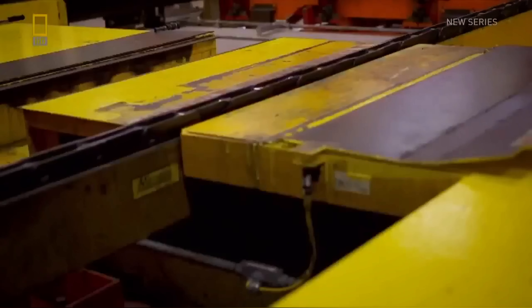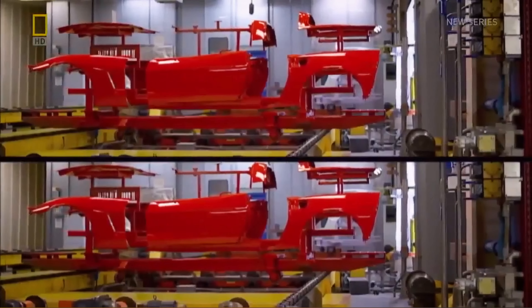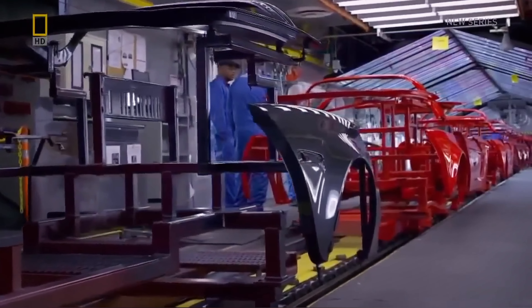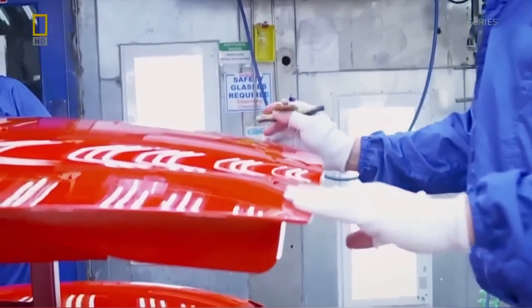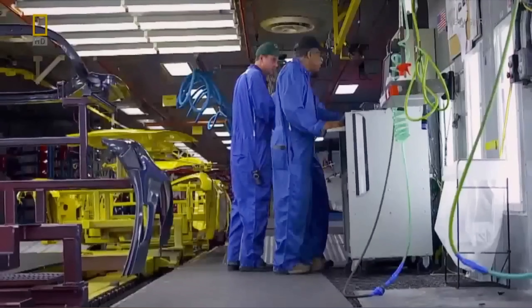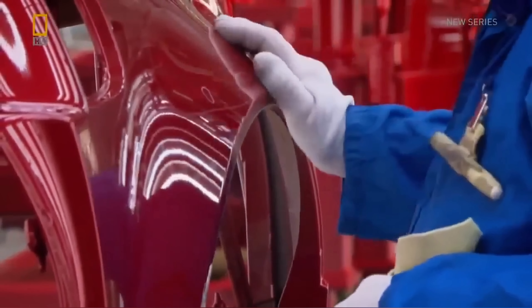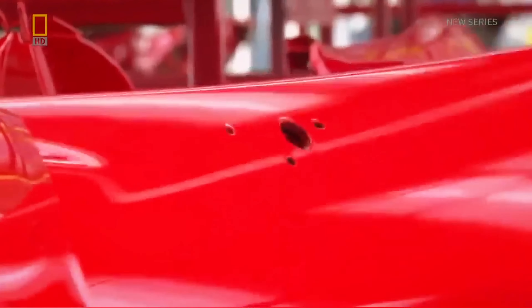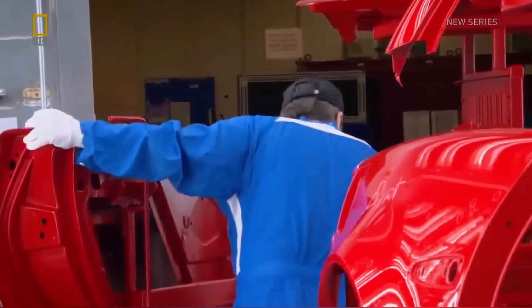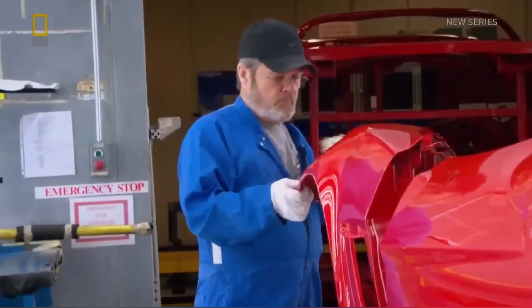When the clear coat cures, it becomes a urethane or polyurethane — somewhat similar to what you might use on your floors at home. After the robots have painted, and they do a great job, we still have to have human intervention and a quality check to make sure we've got the quality product going to our very particular customers. Our folks use their eyes and their hands — they feel for dirt or any other defect. It's an art form to finesse, look, and inspect a Corvette.